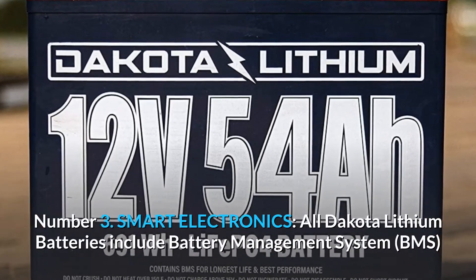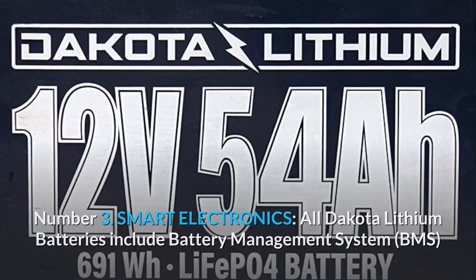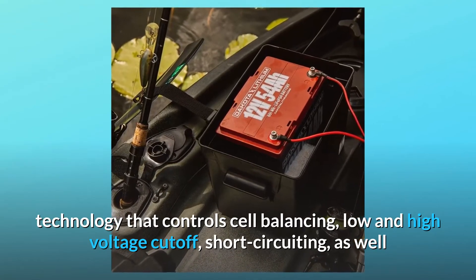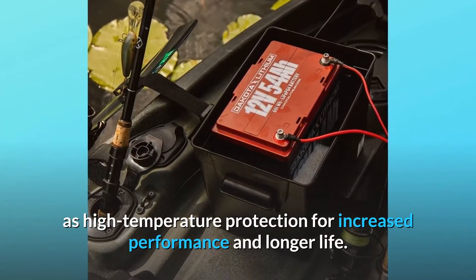Number 3: Smart Electronics. All Dakota Lithium batteries include Battery Management System (BMS) technology that controls cell balancing, low and high voltage cutoff, short-circuiting, as well as high temperature protection for increased performance and longer life.